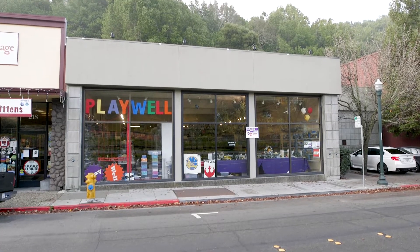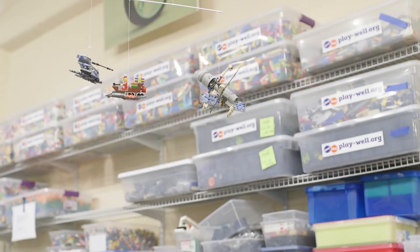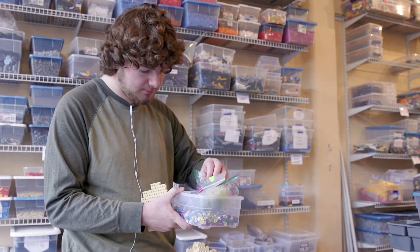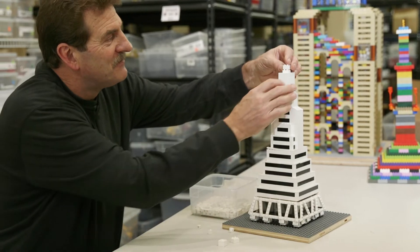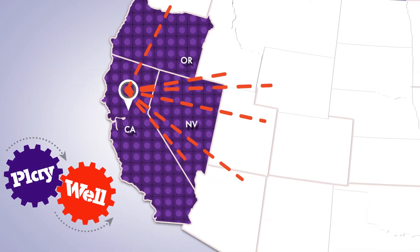On top of being an activity center, this is our company's warehouse where we store LEGO for instructors all around the country in another department with the materials crew. My team and I, we put together this kit — the core engineering teaching kit — which has over 20,000 pieces of LEGO, and then we ship it to all of our instructors all over the country.